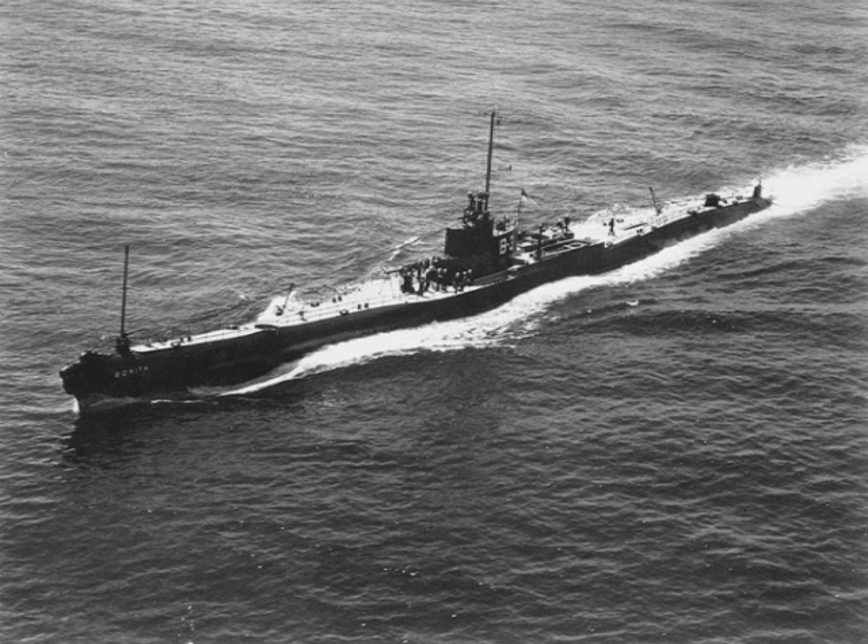Going right to the top was Lothar von Arnold de la Perrière, who sank 195 ships for 455,000 tons — the most successful ship commander of any type in history, bar none. In four and a quarter years, 350 U-boats had sunk about 5,000 ships for just over 12,850,000 tons, close to half the total British merchant fleet. In return, they had lost 178 of their own number, a 28-to-1 kill ratio.